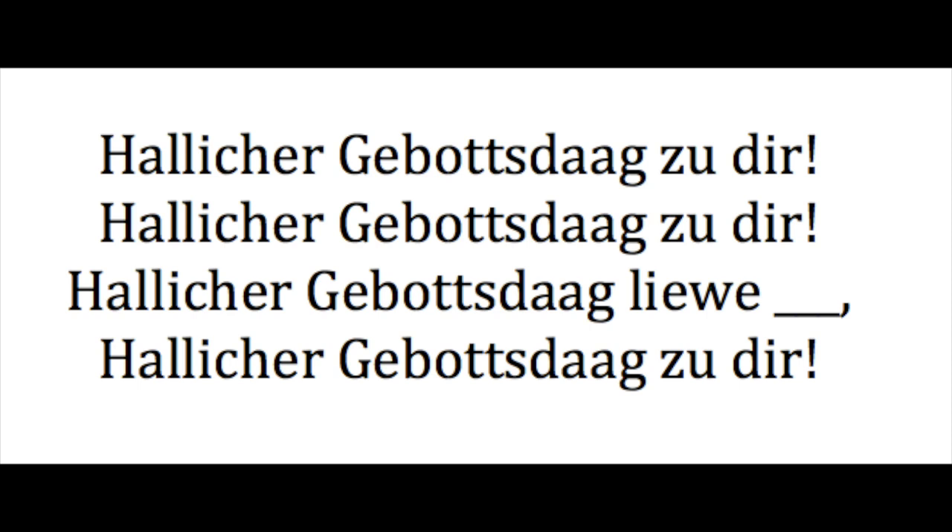So when we sing it, you'll notice that there's a line there with a blank. That's where the person's name would go — whoever you're singing it to. So it'll go something like this.